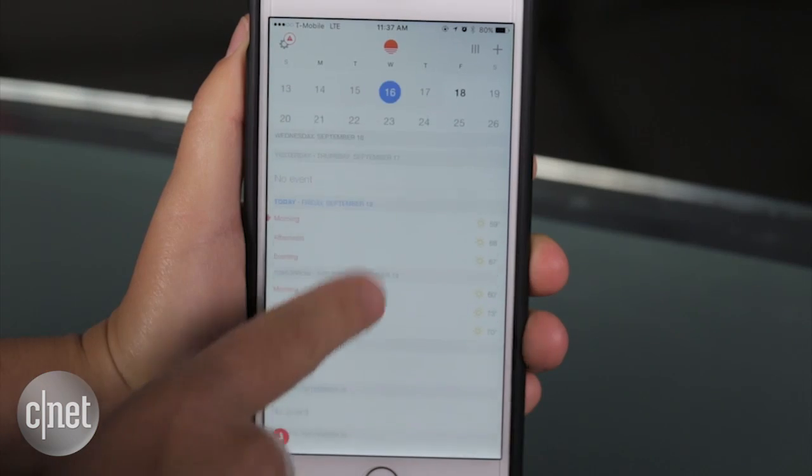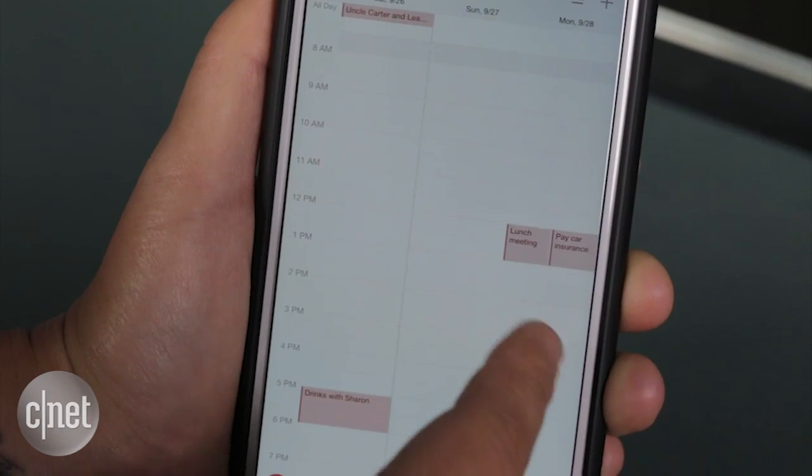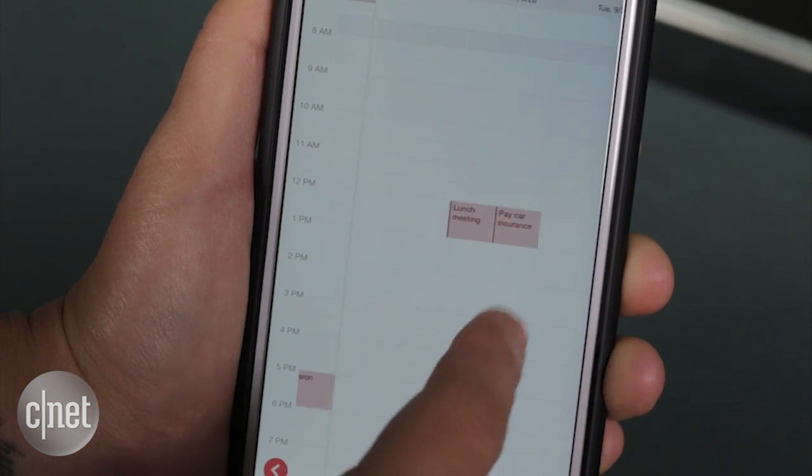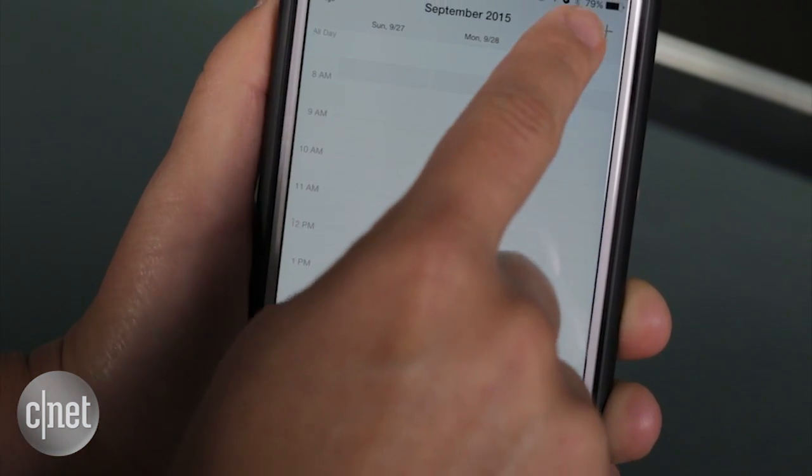Sunrise is a calendar app that probably beats the default one on your phone. The app is easy to use and includes features that make planning your day a lot easier. Sunrise lets you add calendars for things like holidays or sporting events and also integrates with other apps like TripIt or even Todoist.